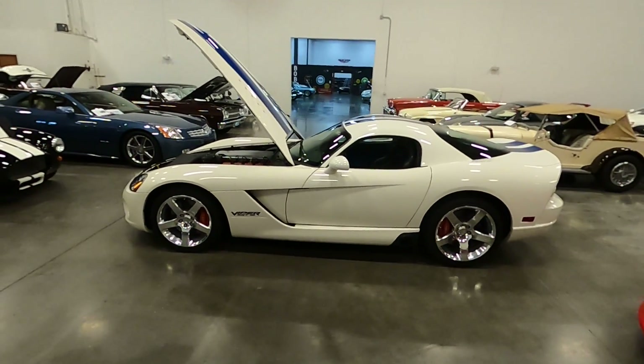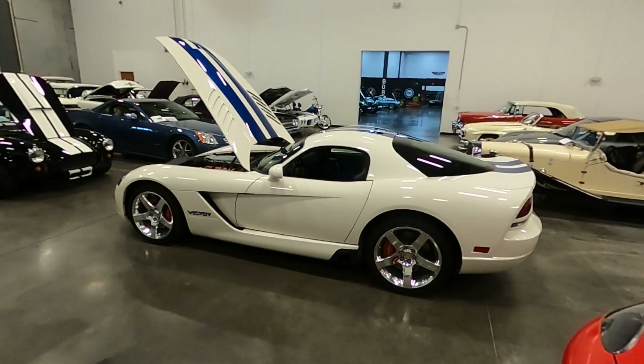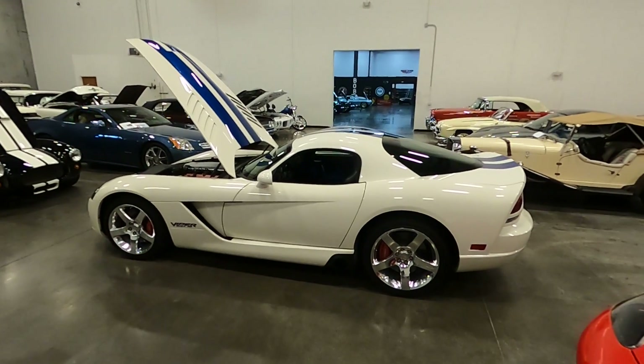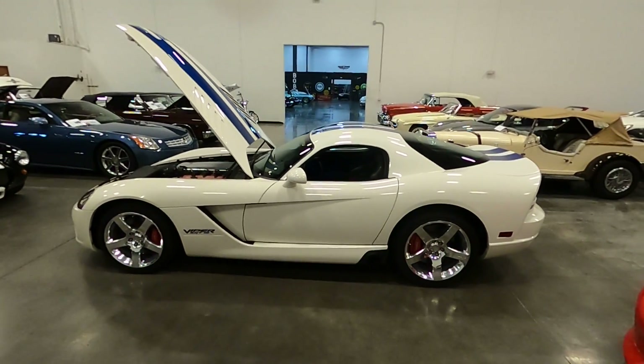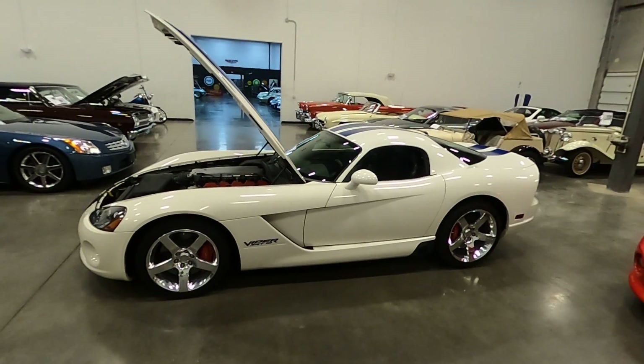Welcome to Classic Cars of Sarasota in Sarasota, Florida. We're located on 301 just north of University in Sarasota, Florida. We're on the corner of Televast and 301.